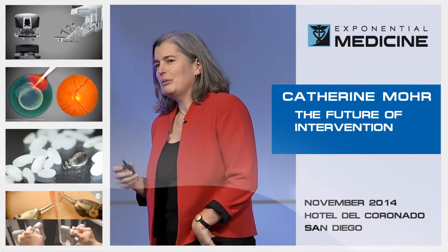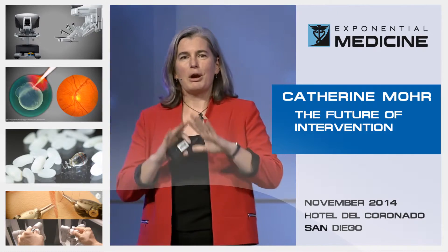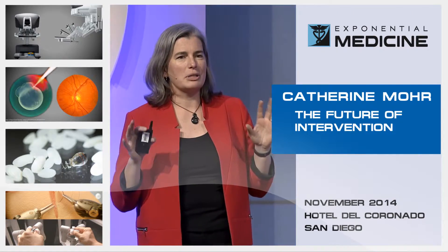We're talking about the future of intervention. And when we look at where things are going to go in the future, it's always a good idea to understand what we're doing now and also where we've come from.